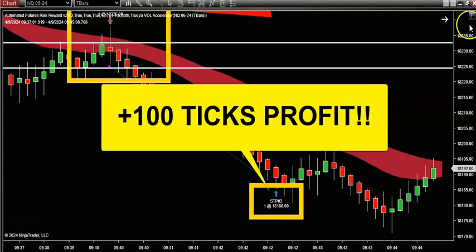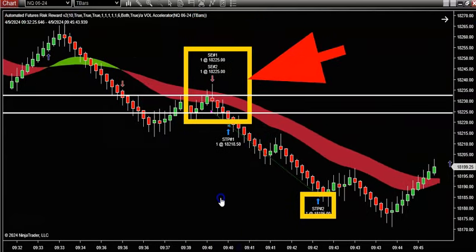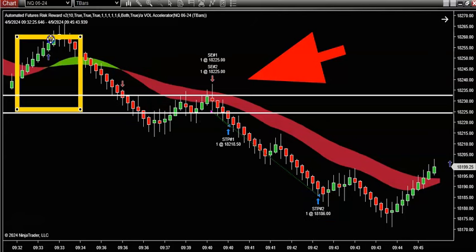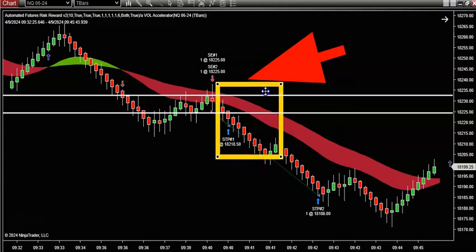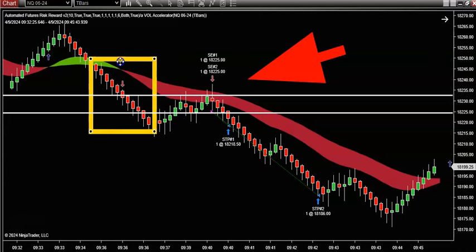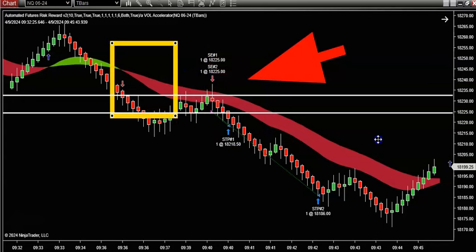And once again, if I fit this back to scale, all I did was use volume. We simply wait for these color changes and we look for this each and every day. Is there anything complicated about waiting for the color change and letting volume tell you the truth about which way the market is going to start trending? We're just following the large traders who are the ones that establish these big giant moves.